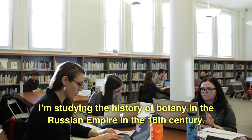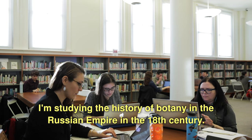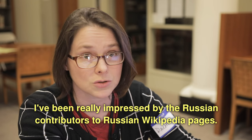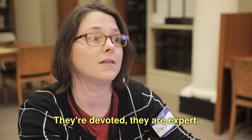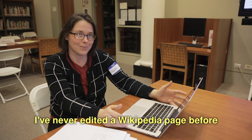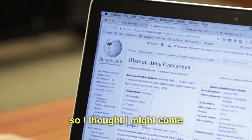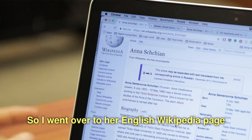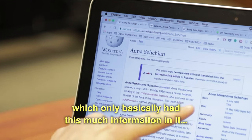I'm studying the history of botany in the Russian Empire in the 18th century. I've been really impressed by the Russian contributors to Russian Wikipedia pages — they're devoted, they are expert. I've never edited a Wikipedia page before, so I thought I might come and learn how to do that. I went over to her English Wikipedia page, which only basically had this much information in it.